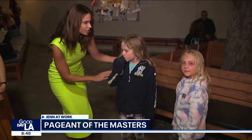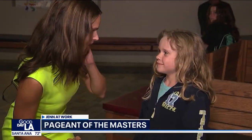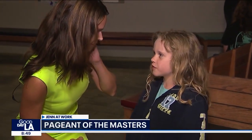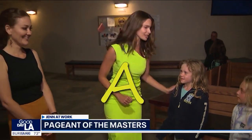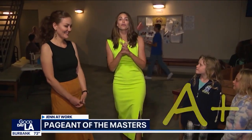Okay, Autumn, Janelle — moment of truth. What kind of grade would you give me? A, F, B, C? I think I would probably give you an A. Yay! I'll take it. You guys are both A-pluses in my book. Thank you so much. And check out Pageant of the Masters here at the Irvine Bowl until September 1st — let's get your ticket.